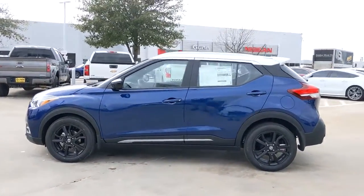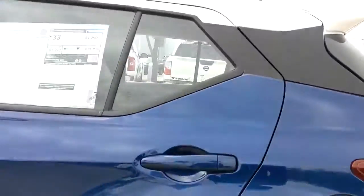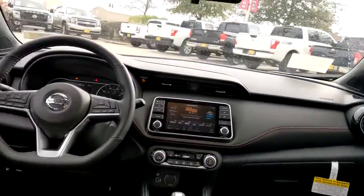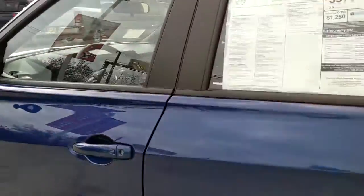It's big on safety too. These are just some of the great options this vehicle comes with: keyless entry, backup camera, satellite radio, keyless start, remote engine start, fog lamps, heated mirrors, blind spot monitor, aluminum wheels, and Bluetooth connection.